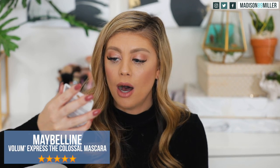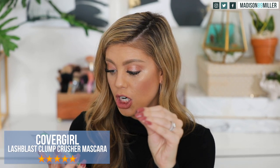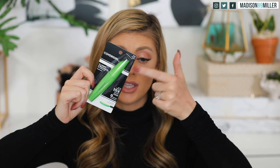Moving into mascaras — we have the tried and true Maybelline Colossal, which I've been using since college. I also picked up the CoverGirl Clump Crusher, which had good reviews and I've never used before. I don't apply mascara to my top lashes, but I do my bottom lashes, and I hate when it clumps there — it just makes them look terrible. So I'm excited to try the Clump Crusher on my bottom lashes to see if it really lives up to its name.